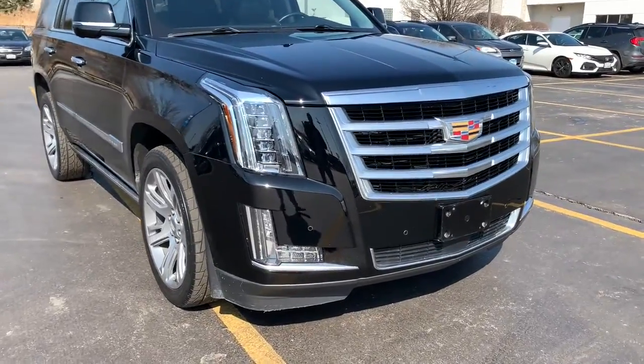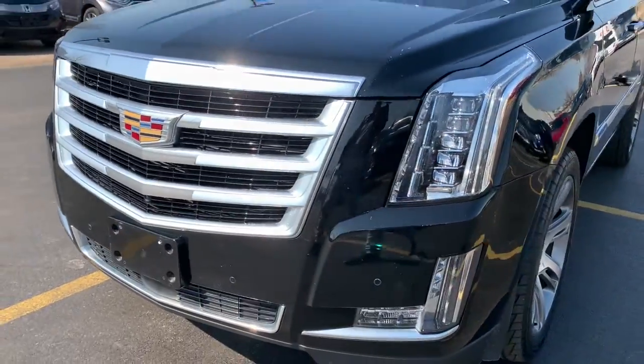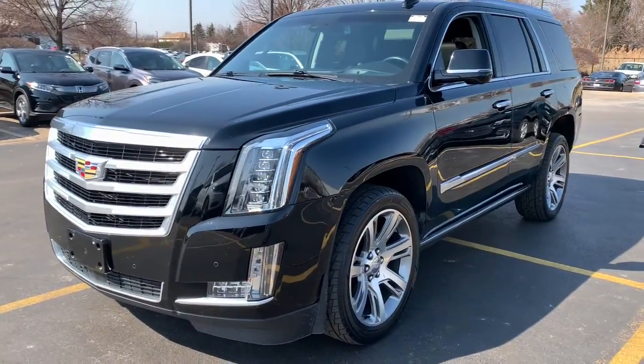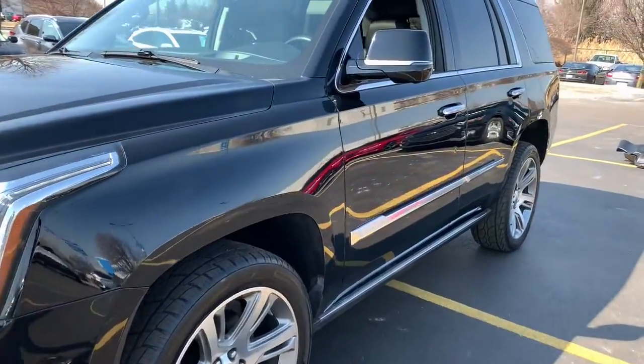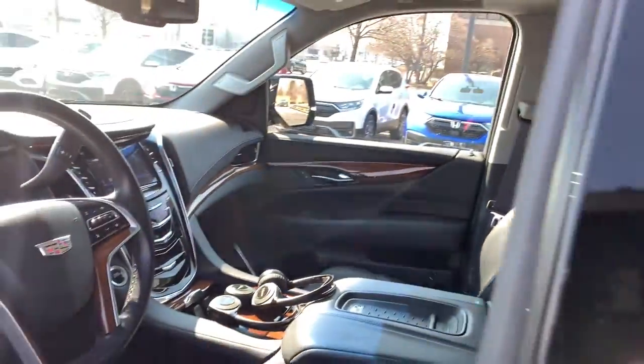Introducing the 2016 Cadillac Escalade. This vehicle still has fewer than 60,000 miles on the clock, so it won't last long. Prepare to take your driving pleasure to new heights and enjoy the best of modern efficiency and style.